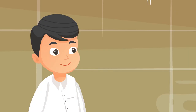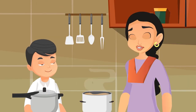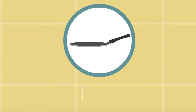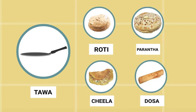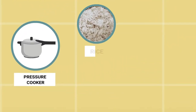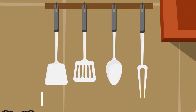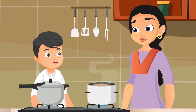What is this? This is a kadhai. I use it for frying and cooking vegetables. This is a tawa — it is used for making roti, paratha, chila, and even a dosa. This is a pressure cooker; items like rice, lentils, and khichdi are cooked in it. And these are different types of spoons and ladles.